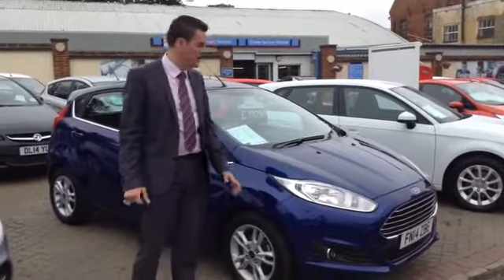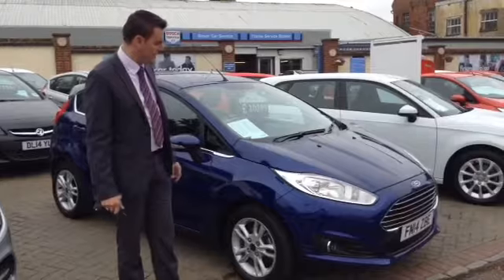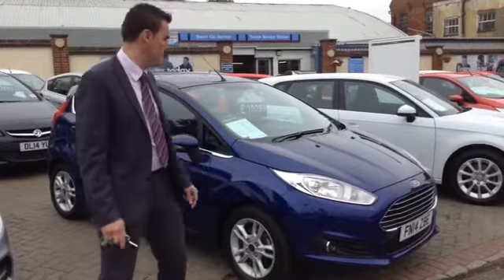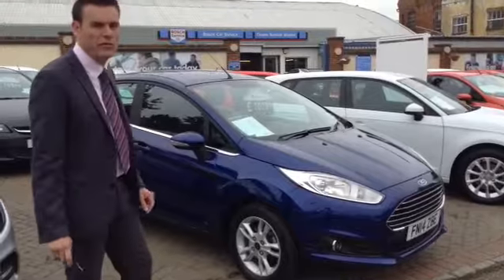Hi, welcome back to Tame Service Station. Peter here again. I've got this Fiesta EcoBoost to show you. This is the ZTEC model, finished in Deep Impact Blue, which I'm sure you'd agree is a really lovely colour.